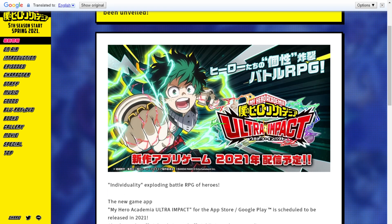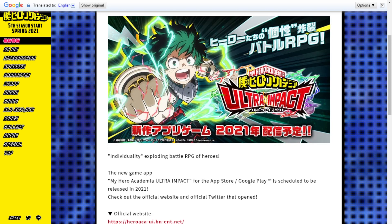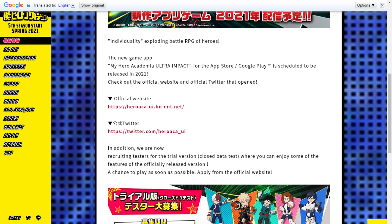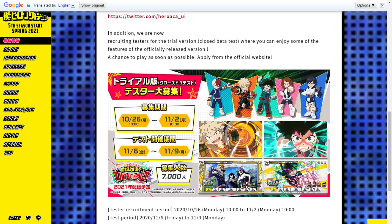This website here is heroacad.com — it covers all the news and stuff for My Hero Academia related content. Here we have translations about the beta test. It says: 'We are now recruiting testers for the trial version closed beta test where you can enjoy some of the features of the official release version.' You can apply from the official website.